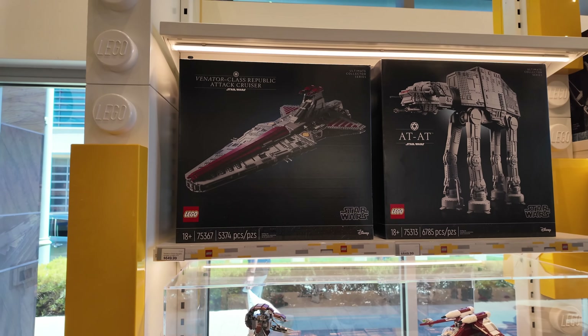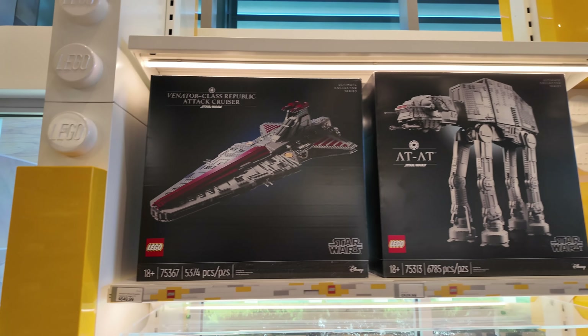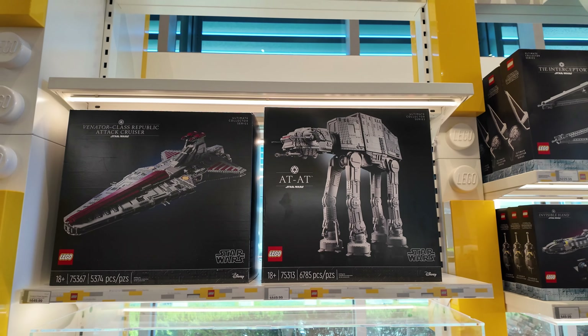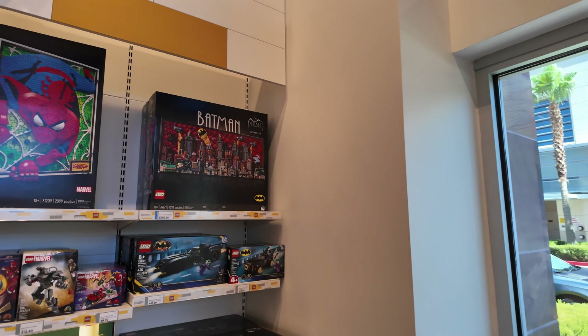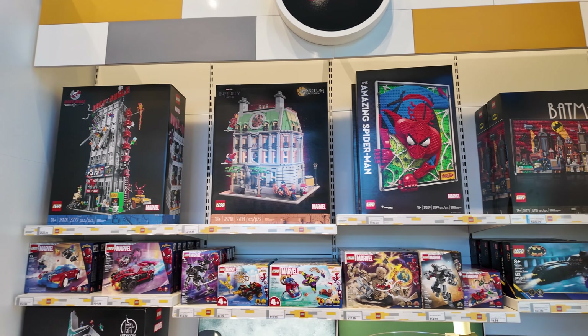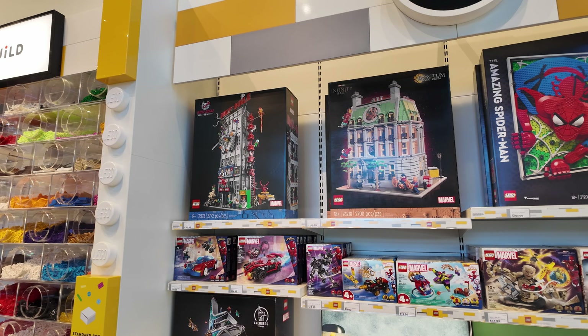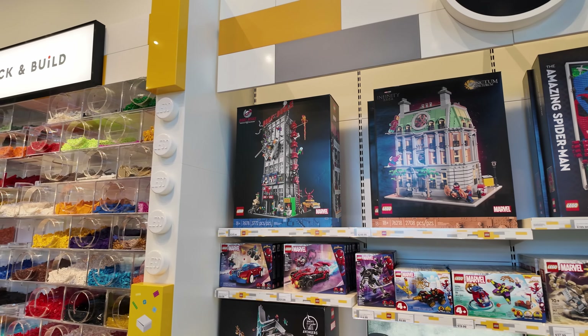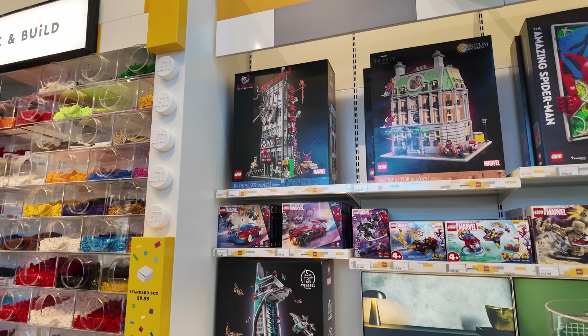And then we have another topic for tomorrow: the Venator for $650. Remember these prices for tomorrow's video everybody — $600 for the Razor Crest, $650 for the Venator. Coming over here we've got our Heroes section — our Batman art, which we passed up in April. Then we have the Daily Bugle and the Sanctum Sanctorum. They still sell — I can't figure out why the resale on the Bugle is so low, because it's $350 new.